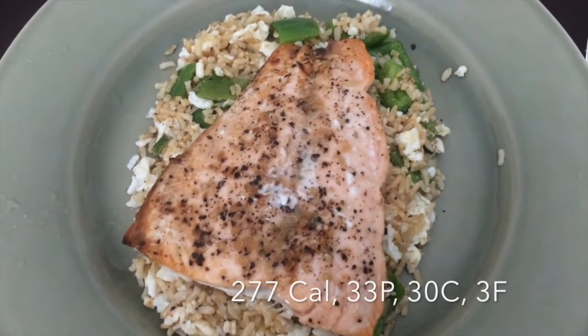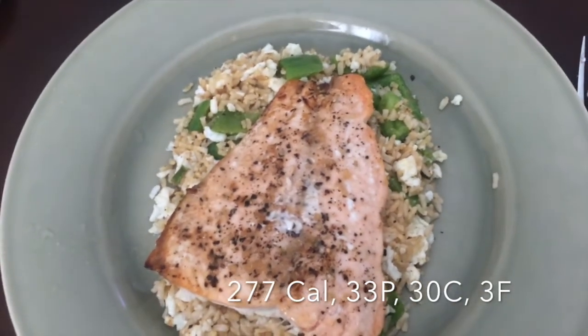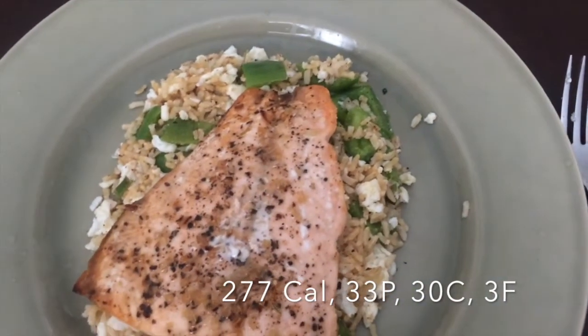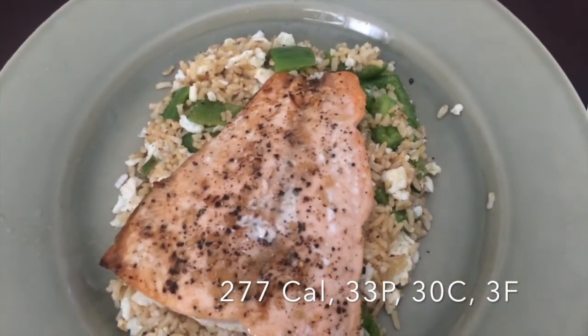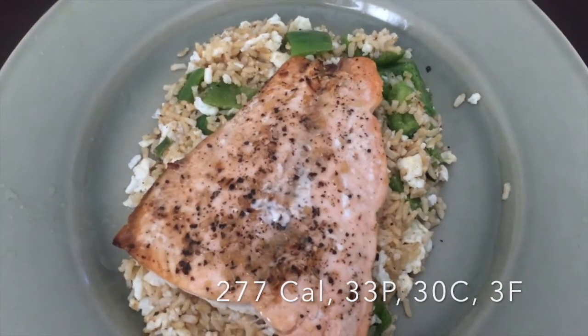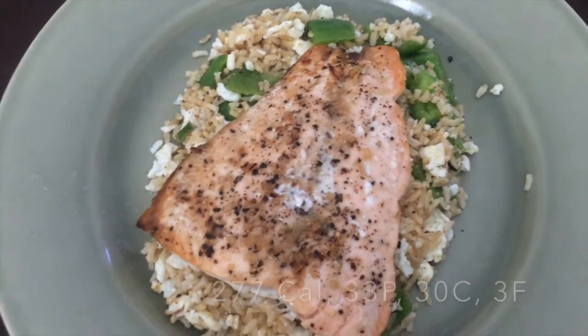Here's another dinner, pretty similar to the earlier one. I have a four-ounce salmon filet and I made fried rice tonight: brown rice (half a cup), two egg whites, bell pepper and green onion chopped up and fried in with it. For seasoning I did black pepper, minced onion, and lemon.